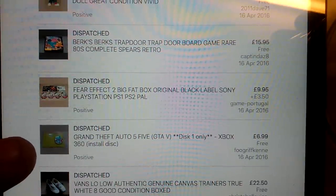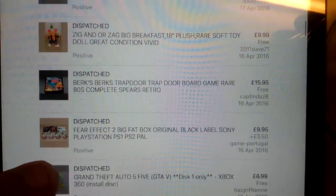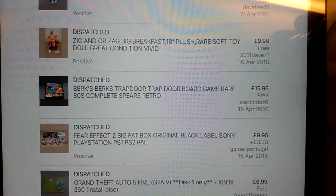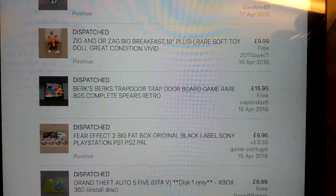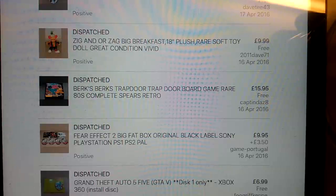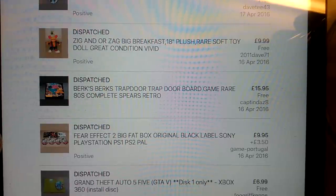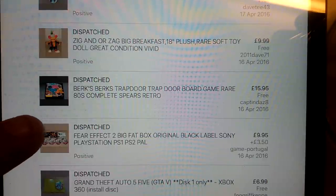Grand Theft Auto 5, just disc one - you can still sell that for about £7, and I paid £1 for that. Fear Effect, the Fatbox version on the PS1 - I've sold a few PS1 games off recently. The money's just sneaking up on these month to month; if you look at six months' time, stuff's sneaking up. That's one to look out for, and that went to Portugal. This Trapdoor game that I paid £1 or £1.54 for, got £16 for that - it wasn't in great condition, so pleased with that.